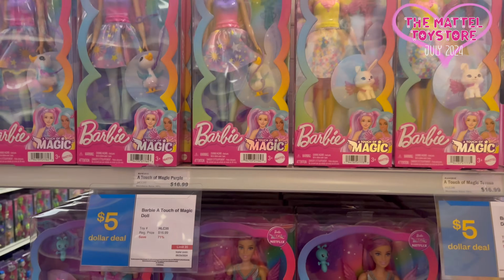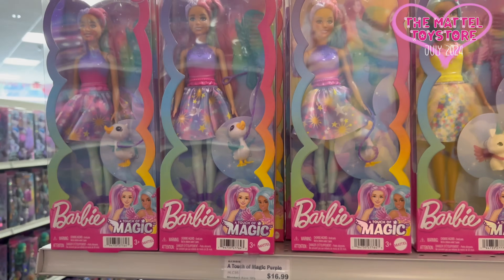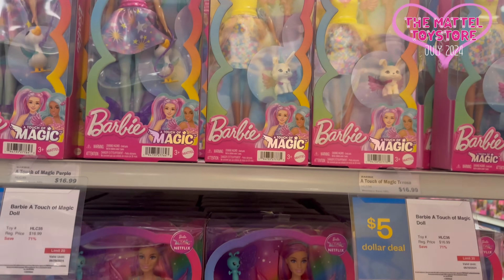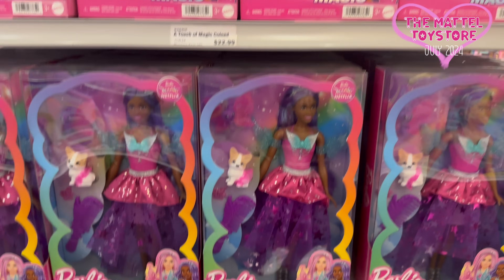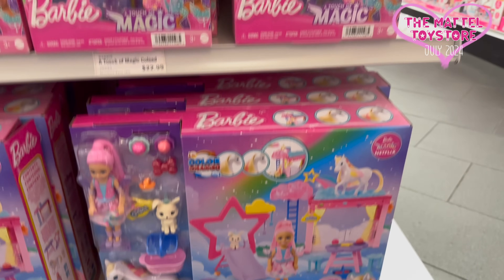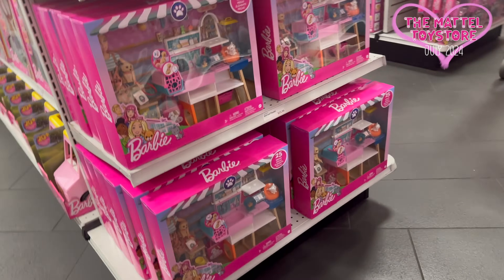And on this end — oh my gosh — this Barbie is $5. It's even cheaper than a latte from Starbucks, it's crazy. That pink hair Chelsea is super, super cute. I should get one.